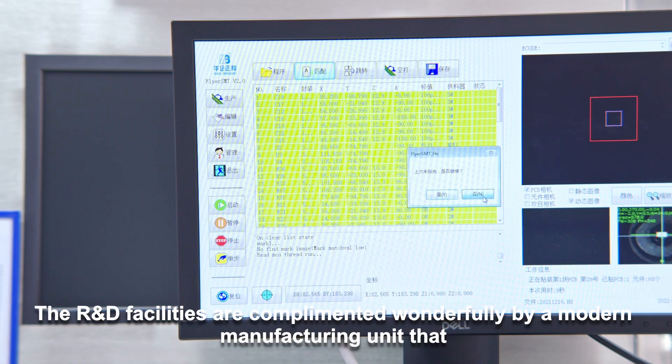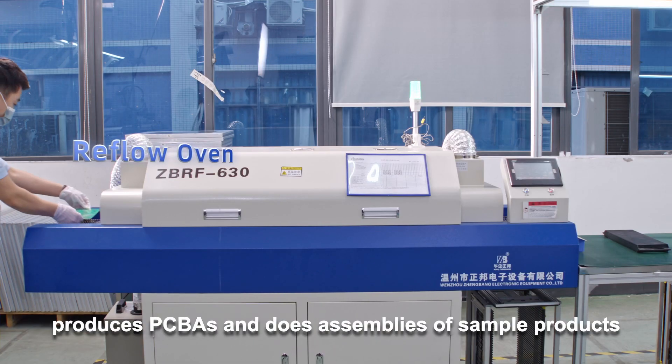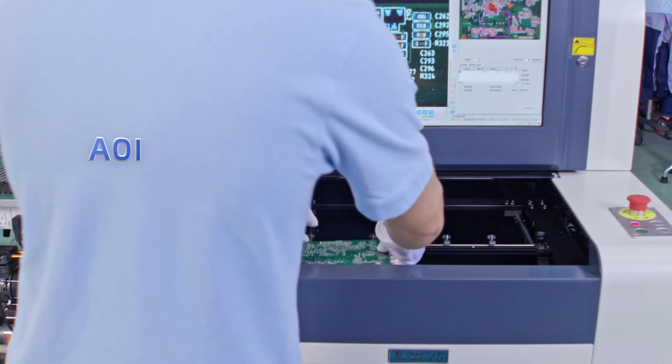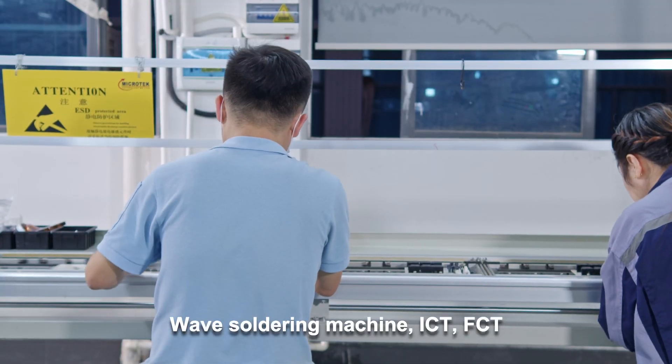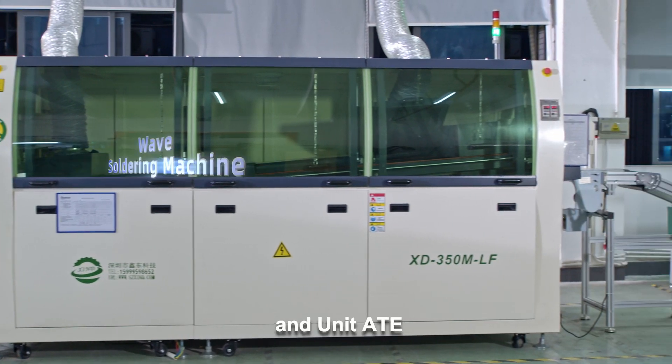The R&D facilities are complemented wonderfully by a modern manufacturing unit that produces PCBAs and does assemblies of sample products. The equipment includes SMT, wave soldering machine, ICT, FCT, AOI, PCB-AT, and Unit-AT.